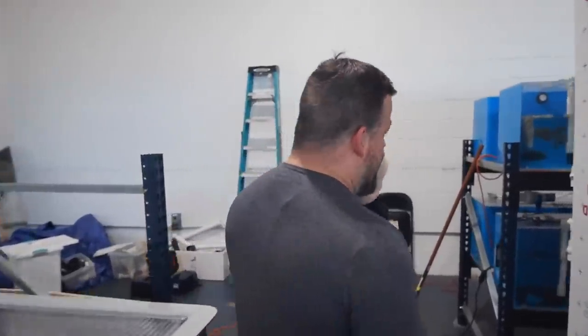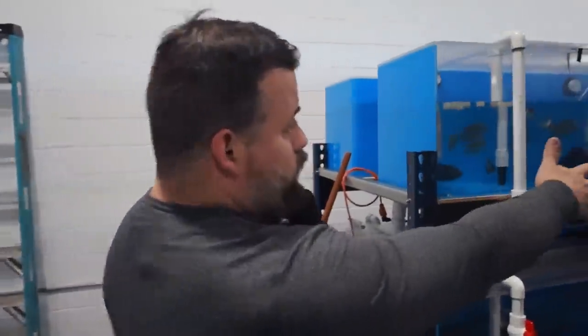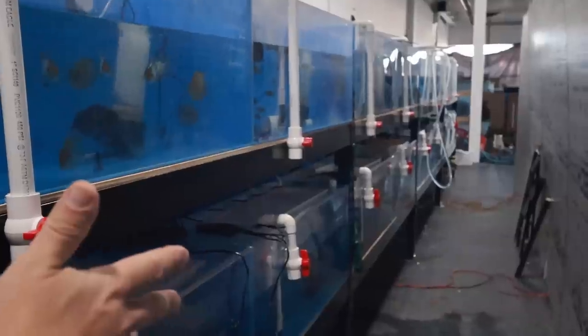Everything here is full of fish from the new shipment. If you want to see everything, watch the unboxing video and the ones after. All right, I'll see you guys next video.